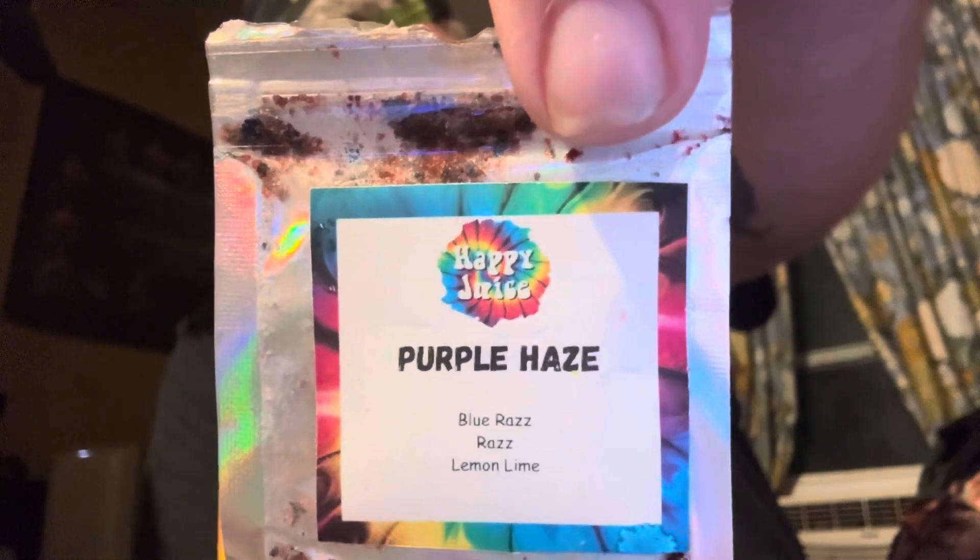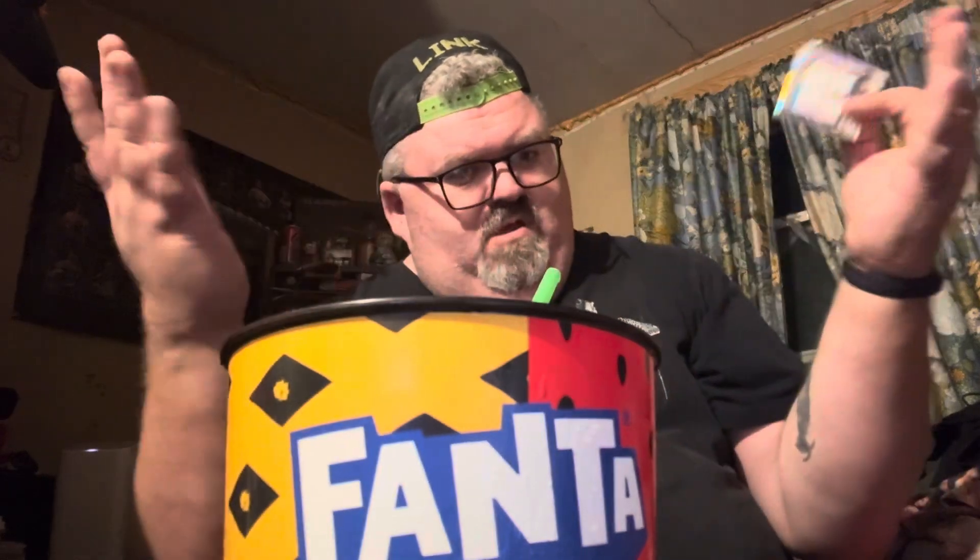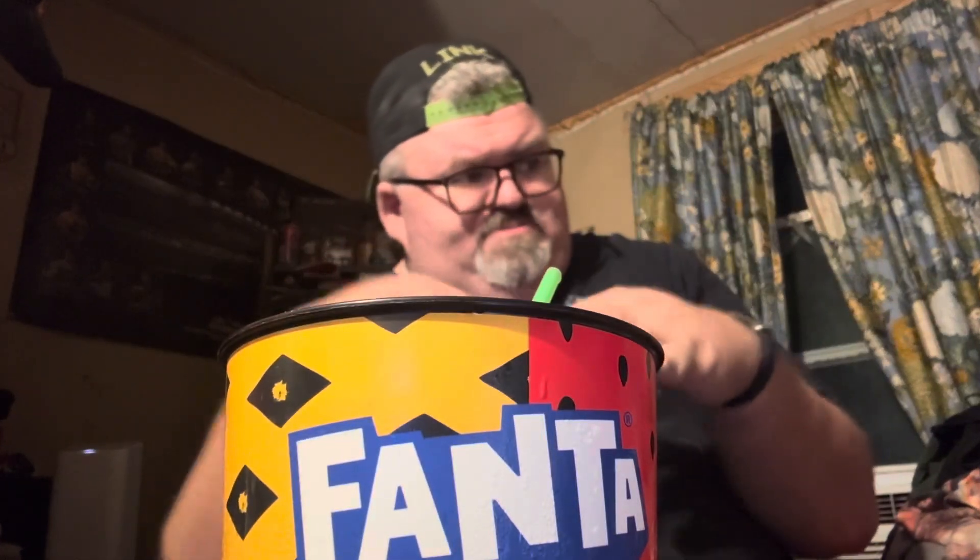I highly recommend trying Happy Juice — like getting them to make you one. Or if you can't, if you've got no Happy Juice near you, you can order these — I'll send them to you. They're even going to start doing subscription boxes. You can get different level subscription boxes, have Happy Juice come to you. Check it out on the website.